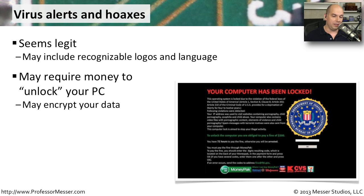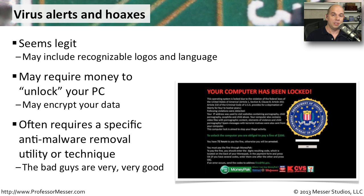This looks legitimate — there is a Department of Justice and Federal Bureau of Investigation logo right on it, as if it could be real. But of course, the federal government isn't going to ask you to wire money directly. This is obviously a hoax. Part of the problem is that your system is now locked and you don't have access to it any longer. You have to wire the money in the hopes that they'll give you a code to unlock your system. Obviously you'd then need to run some type of specialized removal tool to get rid of this application, and the bad guys have gotten very good at embedding themselves into your operating system to make removal very difficult.